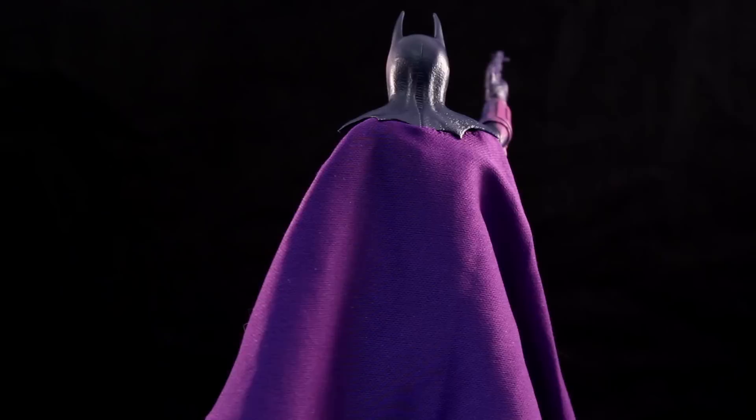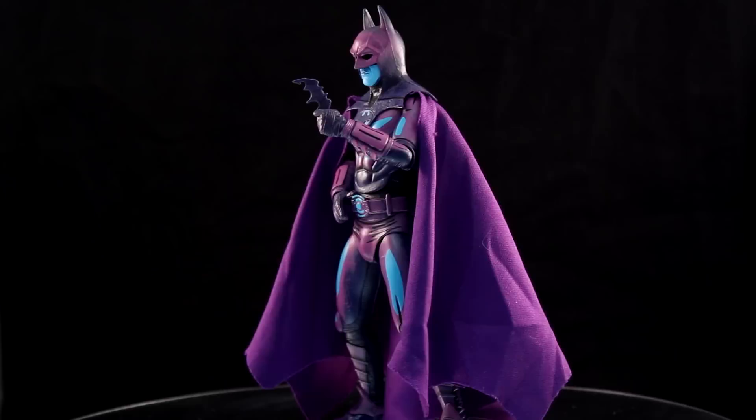He comes with the Batarang and the grapple gun, but the grapple gun doesn't stay on his belt. It does fit nicely in his hand though — they've done a good job of including hands that really grip the accessories. That's a pet peeve of mine: if you have accessories that just don't fit in the hands, what's the point? Nicky, you should totally buy this — that way you can have the Jason, the Predator, and the Batman. You can have a shelf dedicated to purple toys.